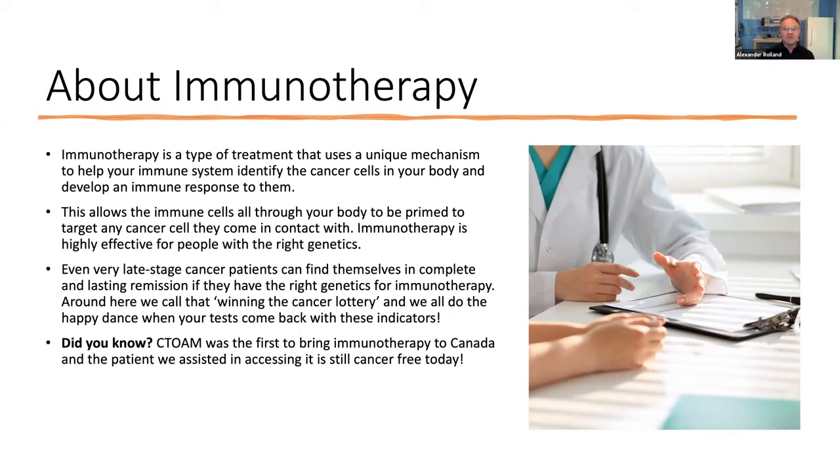These drugs are working very much like vaccines, and we've seen some incredible results from immunotherapy. We were actually the first company to ever use CTLA-4 inhibitors and PD-1 inhibitors in patients in Canada. Some of those patients are still alive today — they were on death's door, with literally months to live, and a few of these treatments totally eradicated their cancers.